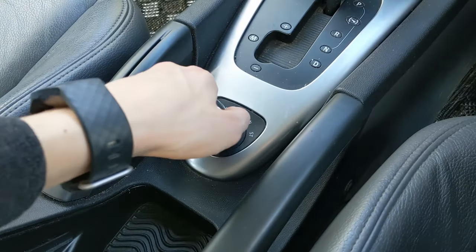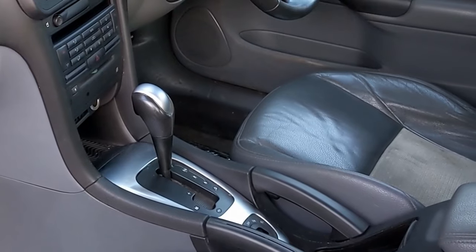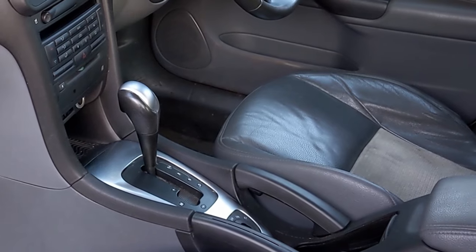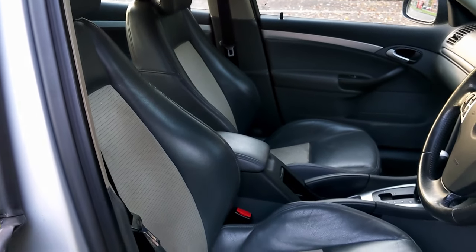Beyond that, the ignition key is down here in the centre console, to do with security - locking the gearbox and stuff - so not only did you have a steering lock, you've got a gearbox lock as well. The official reason is safety, to stop the key injuring your knee in a collision. The anti-whiplash seats are incredibly comfortable, and you've got this weird shaped headrest - that's always been a Saab thing.